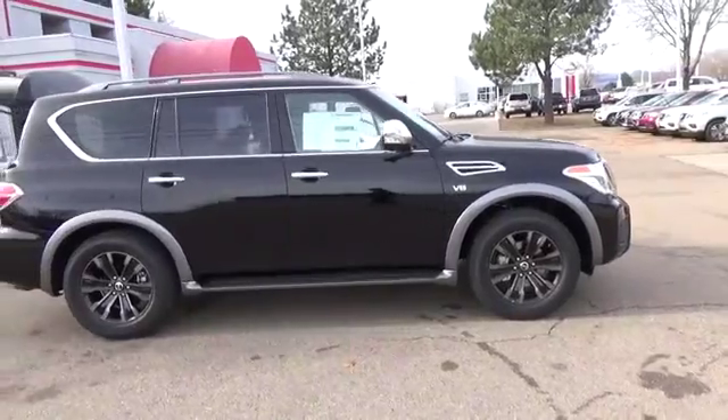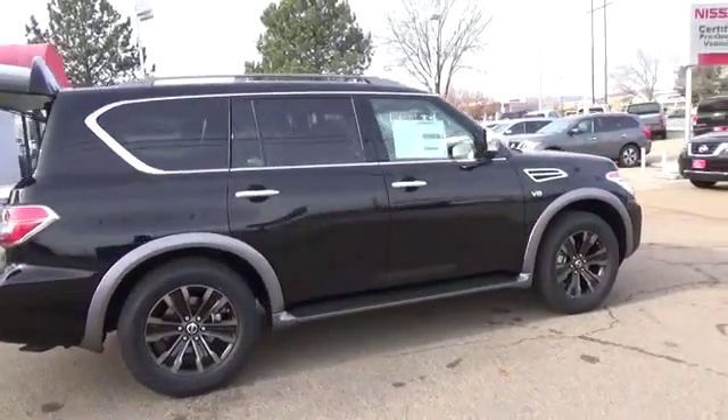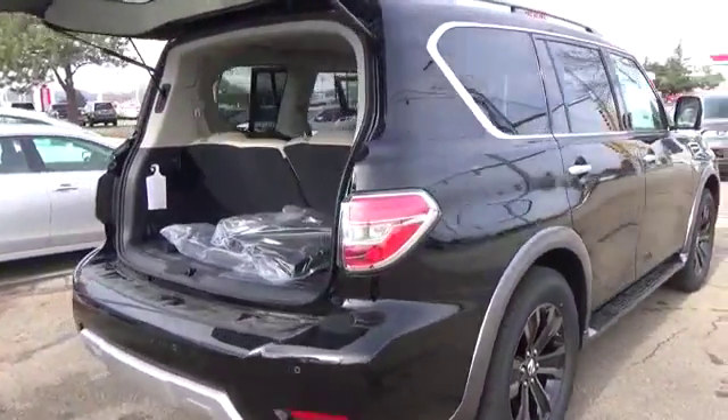Lurking beneath the hood of our statuesque Armada is a massive 5.6-liter V8 that generates 390 horsepower. The responsive 7-speed automatic with tow-haul mode lets you tackle your next adventure with ease.